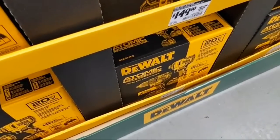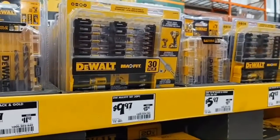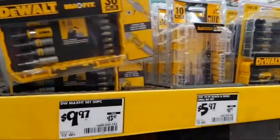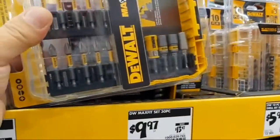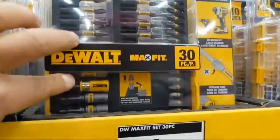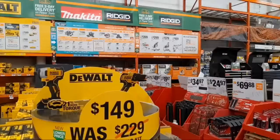Quick pit stop: I like this MaxFit driver bit set at $9.97 — you get 30 high-quality bits, two-inch and one-inch, plus a couple of nut setters. The only downside is it doesn't include a magnetic sleeve — my favorite part of these kits. You do get that yellow doodad though — check this video to see what it does.